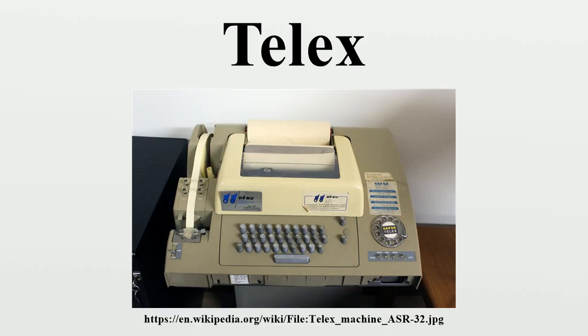A major advantage of telex is that the receipt of the message by the recipient could be confirmed with a high degree of certainty by the answerback. At the beginning of the message, the sender would transmit a WRU code, and the recipient machine would automatically initiate a response, which was usually encoded in a rotating drum with pegs, much like a music box. The position of the pegs sent an unambiguous identifying code to the sender, so the sender could verify connection to the correct recipient. The WRU code would also be sent at the end of the message, so a correct response would confirm that the connection had remained unbroken during the message transmission.